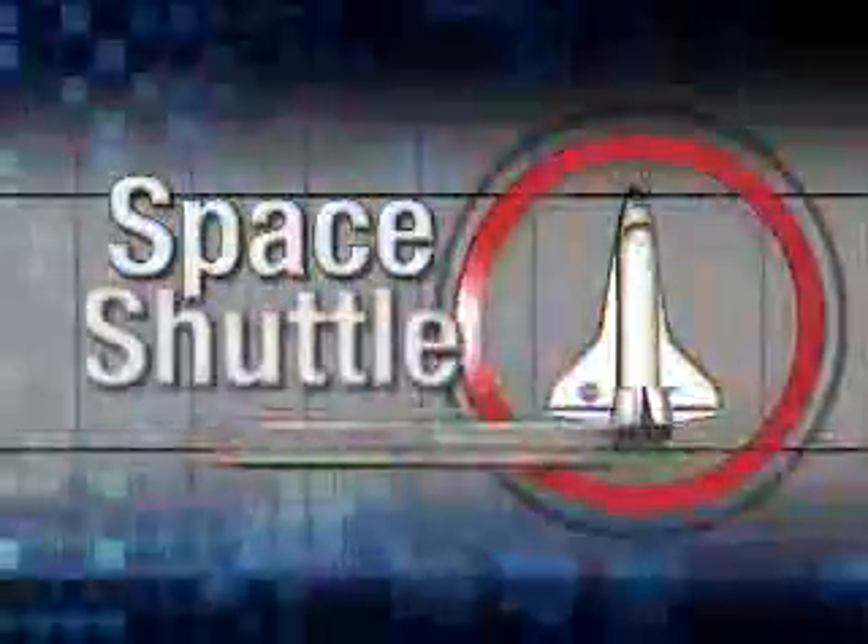That's all the time we have for this week's Space Shuttle Status Report. Next week, we'll introduce you to the crew of STS-115 and watch as they go through a mock launch countdown at the Kennedy Space Center. Until next time, stay with NASA TV and NASA.gov for the latest in shuttle and rocket mission news. For the NASA Space Shuttle Status Report, I'm Spencer Woodward. Go Atlantis!